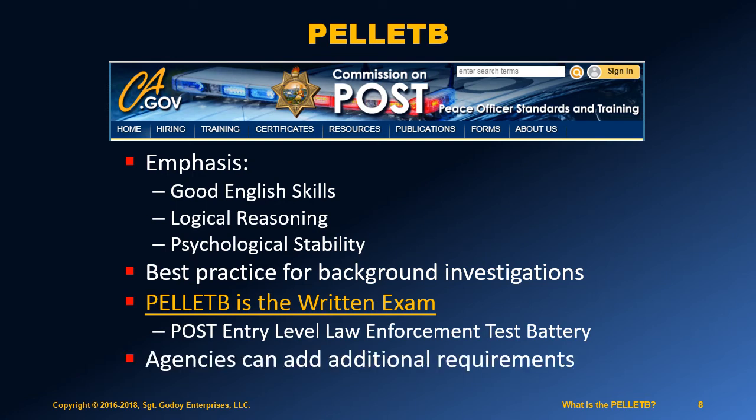Finally, each agency can add their own unique requirements, like what level of physical fitness is required, for example. Because of this, it can be confusing for applicants to know exactly what to study. That is why you must check with each agency you are applying to.